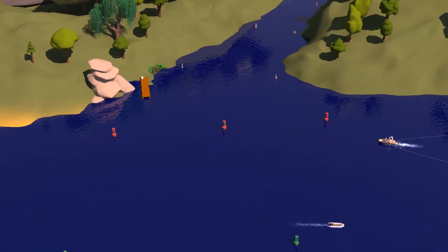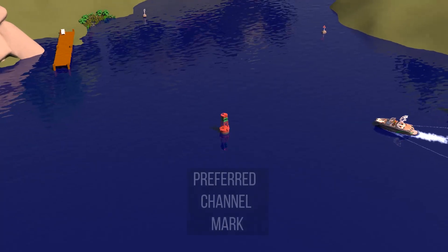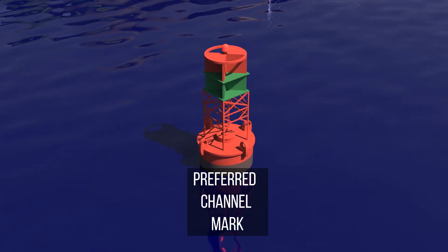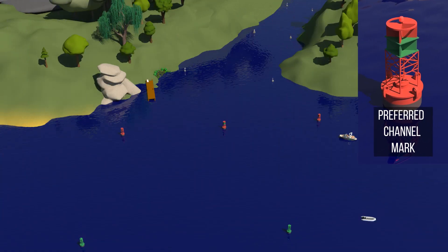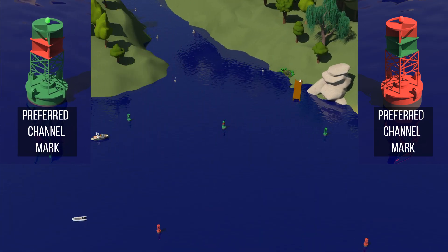Arriving at a junction in a channel, we encounter a preferred channel mark. This can be left on either side. The buoy has a wide red or green band, and the color of the upper band indicates the main or preferred channel. Here, as the upper band is red, the preferred channel mark indicates that the main channel is to the port and the secondary channel is to the starboard. Conversely, if the upper band had been green, the preferred channel mark would have indicated that the main channel would be on the starboard side and the secondary channel on the port side.